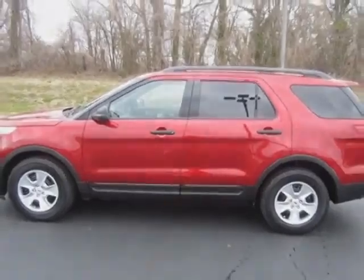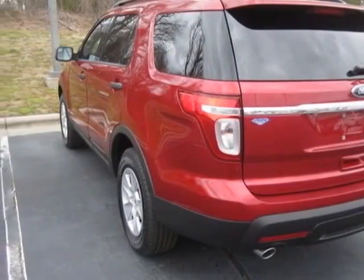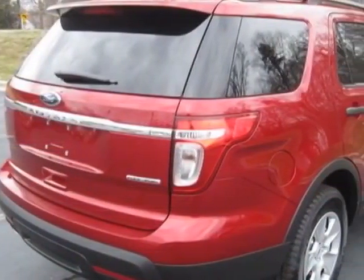This Explorer boasts a 3.5 liter engine, and has a 6-speed automatic transmission. Additional options for this vehicle include power locks, steering wheel radio controls, tinted windows, and keyless entry.